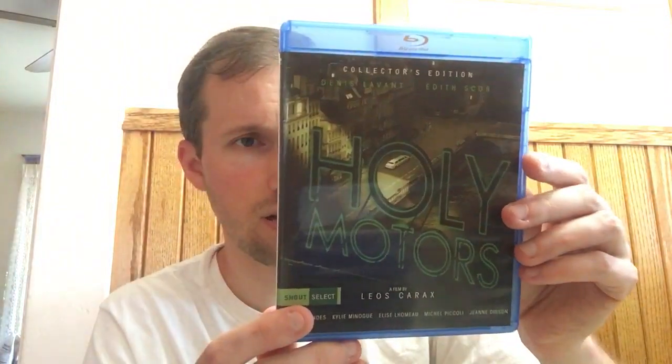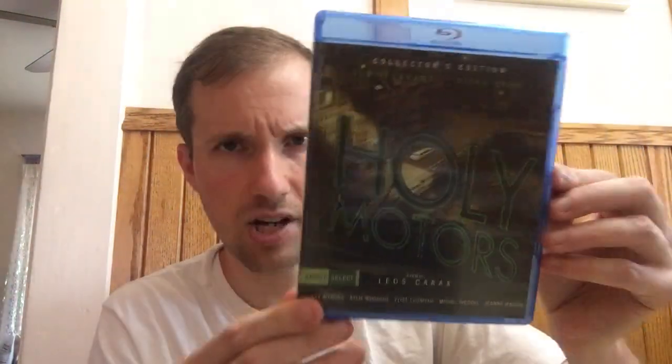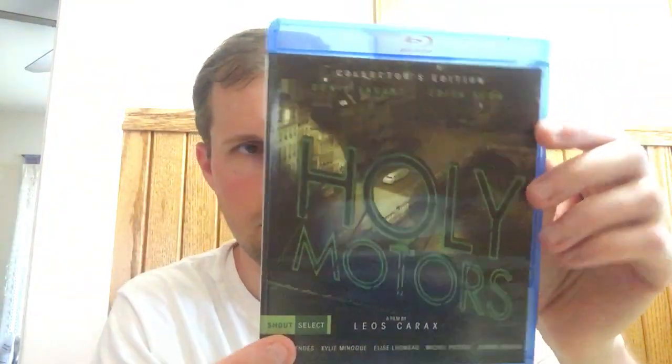Holy Motors was another one. I received a damaged copy first and had to get a replacement. The replacement's bottom latch is broken, though I can't even see where it broke off. But the latch just isn't there. This is a Shout Select release and I've read good things about this movie, so I'll just stick with the broken-latched copy.